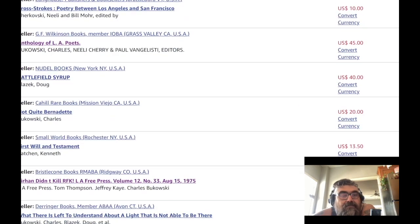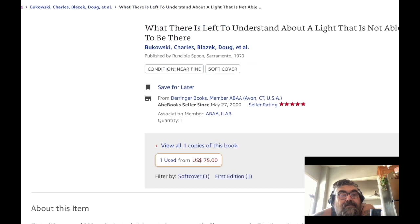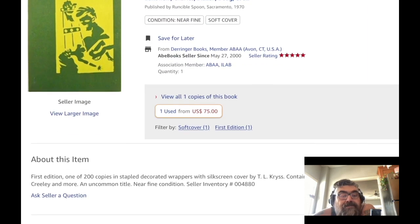There's something here — 'What Is There Left to Understand About a Light That Is Not Able to Be There?' First edition, one of 200 copies in staple-decorated wrappers with silkscreen cover. Contains poems by Bukowski, Blazik, Robert Creeley, and more — an uncommon title.